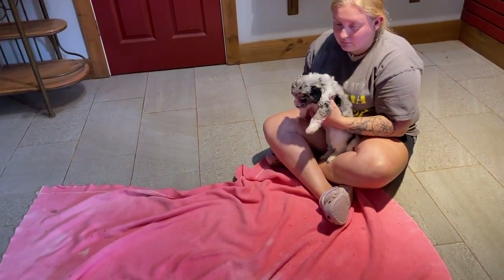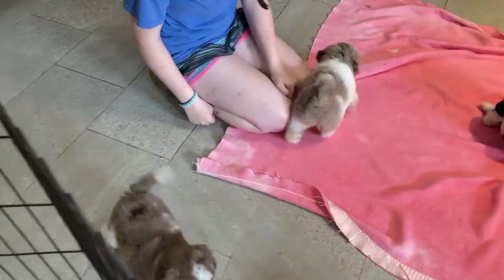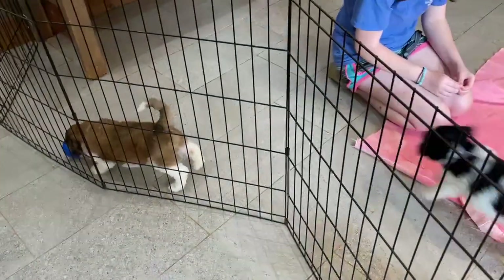Hi everyone! These are Lucy's puppies. Our selection is done. They're ready to go home next week. And there's a lot of these guys left too, and they're so cute. They're so pretty.